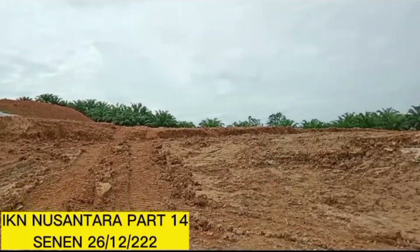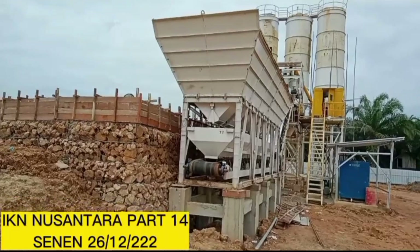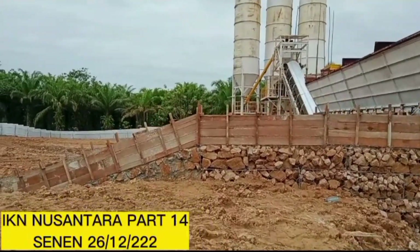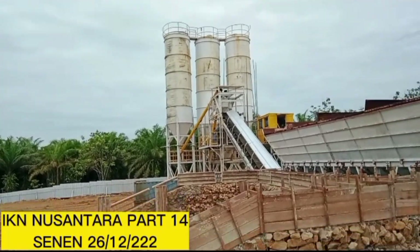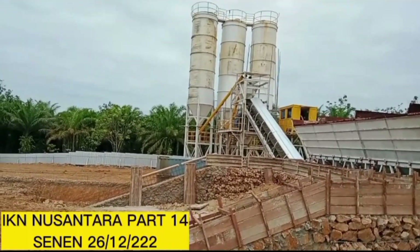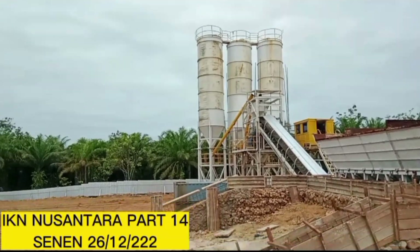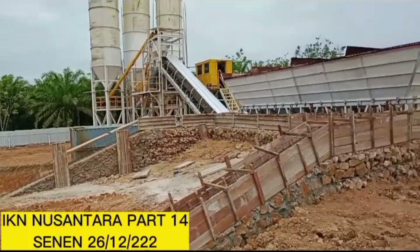Untuk lebih detail lagi kita bisa lihat ini. Ini tepatnya di Sepaku 2. Yang nantinya untuk pembuatan cor, pengirimannya ke dalam ya. Dari sini jarak tempuhnya sekitar 8 km, dari lokasi istana dan ke rumah Menggong dan lain sebagainya pemirsa. Ini skala tinggi, kapasitasnya skala besar. Suatu hari itu bisa ratusan kubik diproduksi.